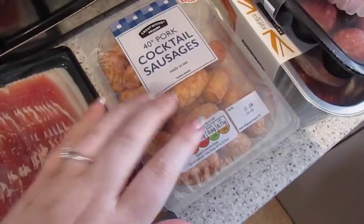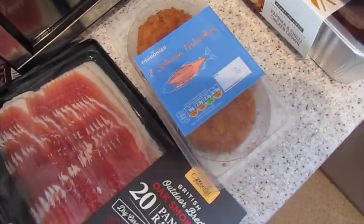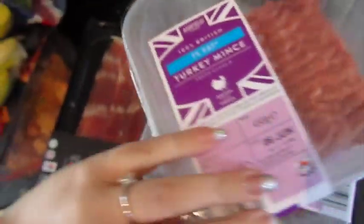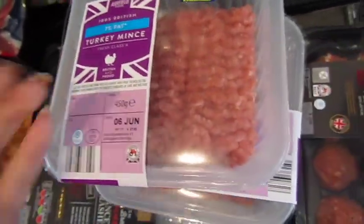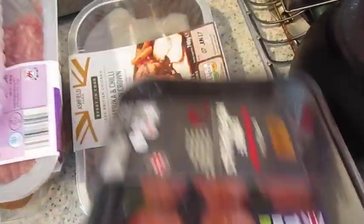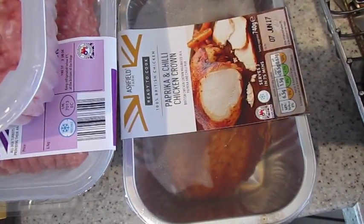Cocktail sausages for Darwin and Gilly. Salmon fish cakes. We've got two packs of the turkey mince — it's super lean, 7% fat, it's really yummy. We've got some beef meatballs. And a paprika and chilli chicken crown. Not a big one as we had some stuff left over from last week, and we also went to the Polish shop in the week and picked up a few bits.